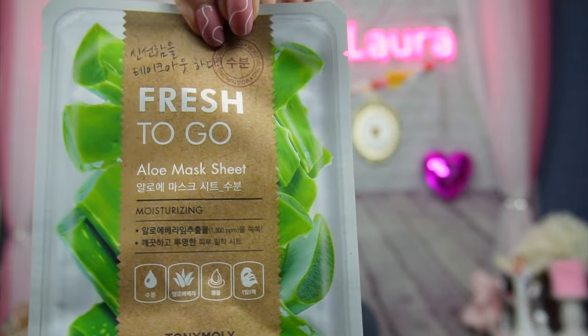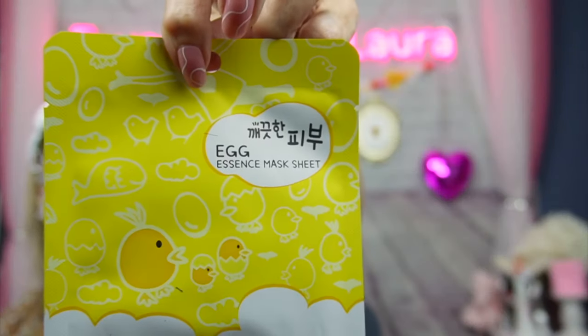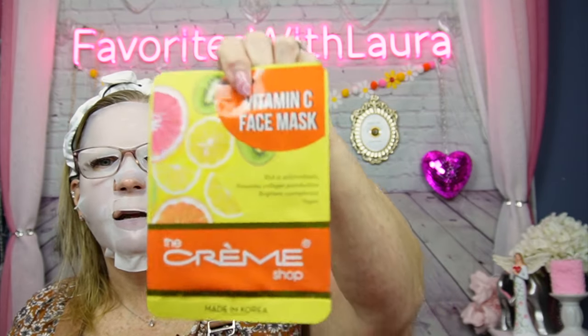Then we have an aloe mask sheet by Totally Moly — another good brand — face fresh to go, aloe moisturizing. An egg essential mask sheet enriched with egg yolk extracts and nutrient components to deliver abundant moisture and nutrients deep to the skin — I'm probably going to try that one next week! And a Vitamin C face mask by The Cream Shop, made in Korea — rich in antioxidants, promotes collagen, brightens complexion, and vegan. I'm going to mark these so I can give Jesse a shoutout when I use them.